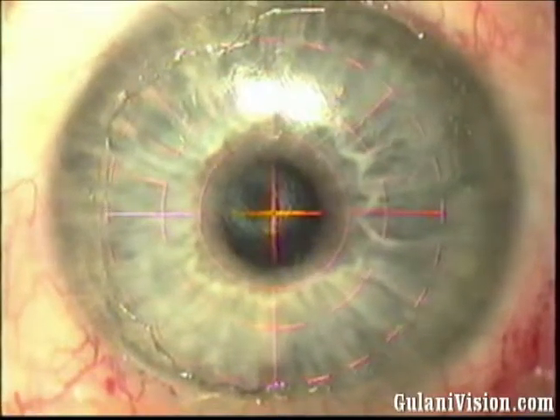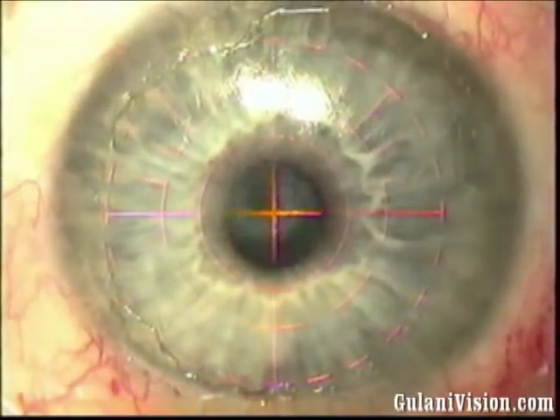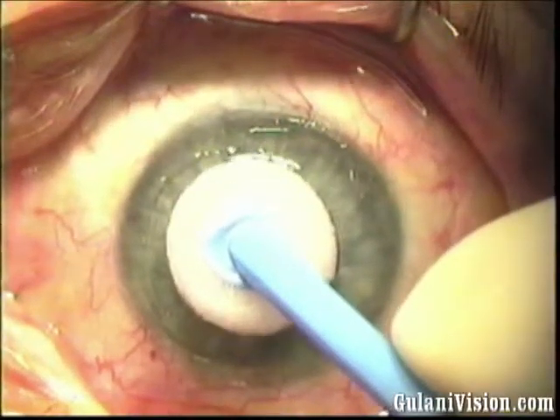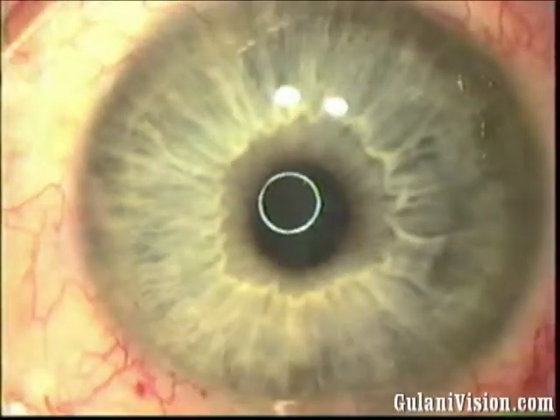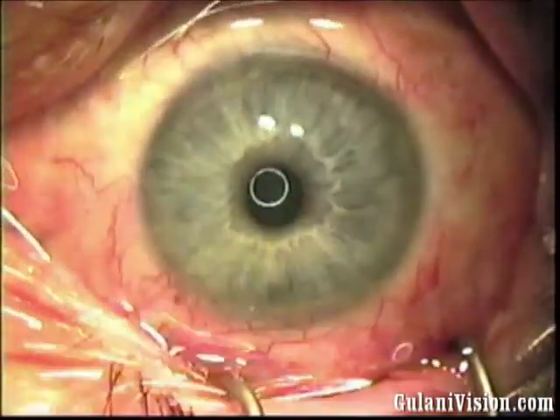Determining the scar pattern, we follow with laser PRK centered irrespective of the scar position, followed by mitomycin C for 20 seconds, then copious BSS to achieve a circular light reflex, seen once again following medication installation.